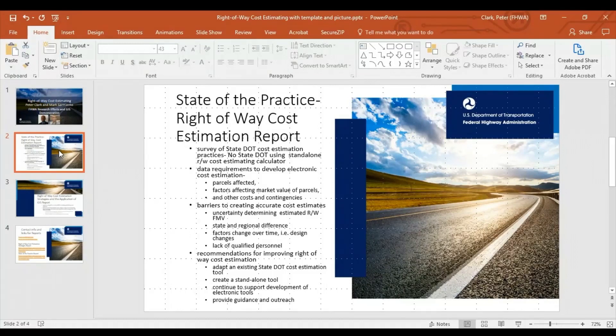In terms of the survey, the biggest takeaway is that no state DOT is using a standalone right-of-way cost estimating calculator. State DOTs use a variety of methods ranging from manual systems to electronic right-of-way cost management systems.